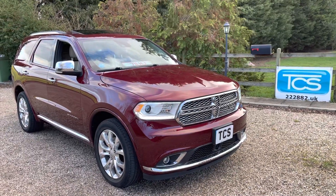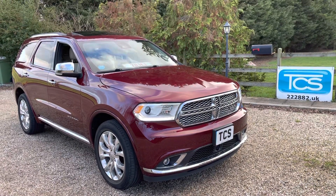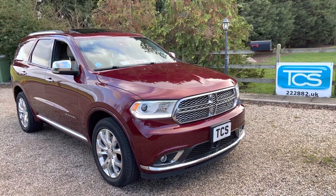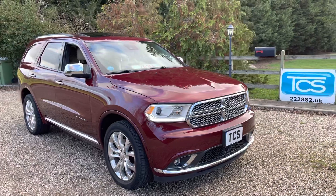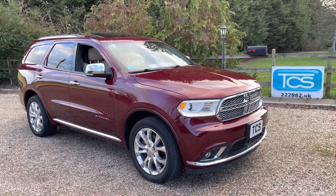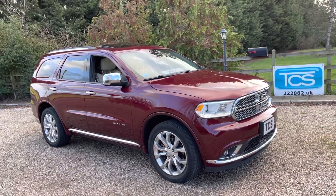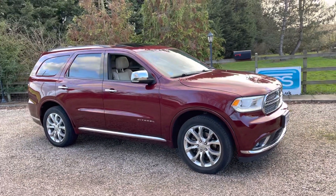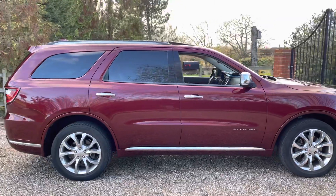Welcome to TCS — this is our show and walk around for our 2017 Dodge Durango. This one's a 5.7 Hemi V8, top-of-the-range Citadel model with an 8-speed auto gearbox. We've got Octane Red metallic with beige leather, bright chrome wheels, and chrome side steps being fitted. She's only done 31,910 miles — nice and low mileage with full service history. She does have UK mapping on the 8.4-inch Uconnect media, and we've got privacy glass.